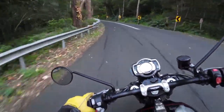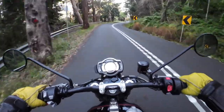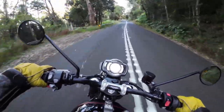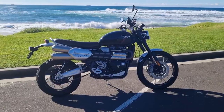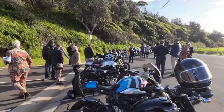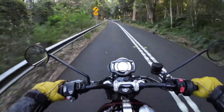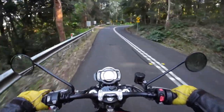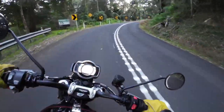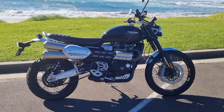I had the opportunity to ride the Triumph Scrambler 1200 XC a couple of years back and I really liked it. Now I was fortunate enough to be loaned this 1200 XC to use for this year's Distinguished Gentleman's Ride, so I picked up the bike a day before from City Coast Motorcycles and took it out for a ride to film this video. Let's dive in and have a good look at this modern classic from Triumph.